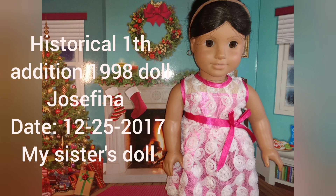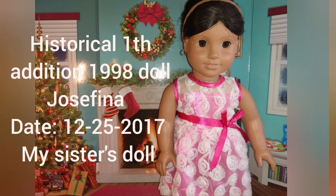This is my sister's doll. She's a first edition Josefina — no body tag and she has the little one next door Pleasant Company stamp. She was given to my sister on Christmas 2017. She's a really cool doll. We also have her holiday outfit but I didn't have time to change her into that.